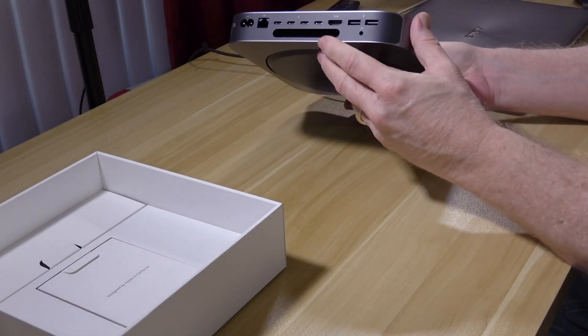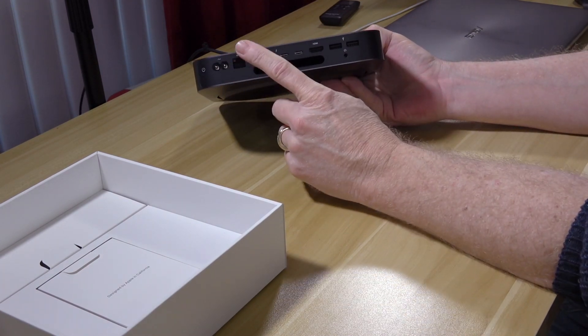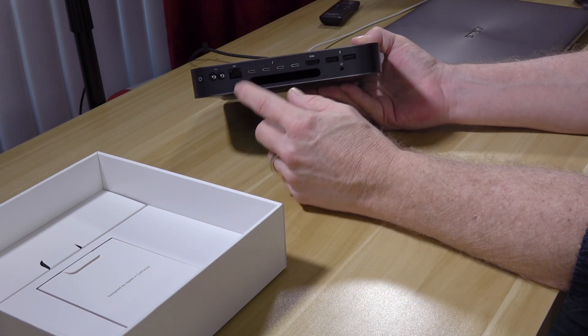I currently happen to have a 2018 Mac Mini — 32 gigs of RAM, 512 gigs of storage, and a Core i7 with six cores.